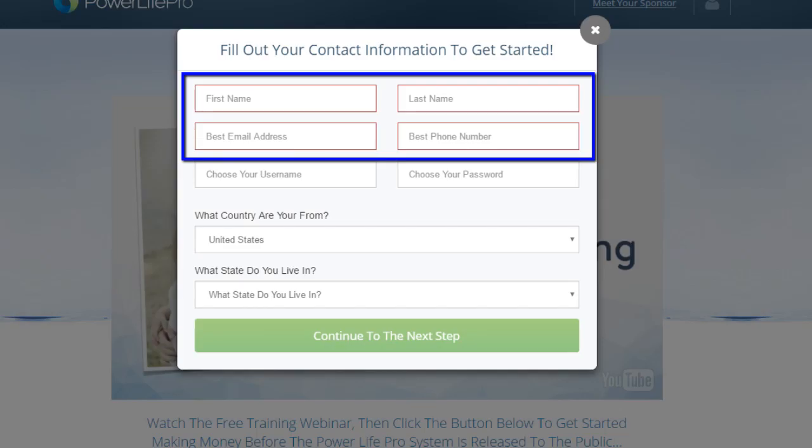Fill out your first name, your last name, your best email address, and your phone number — you'll probably find these are already filled out for you. What you need to do now is choose a username and a password. Finally, you'll be asked what country you live in and the state or province you live in. Then click the green button that says continue to the next step.